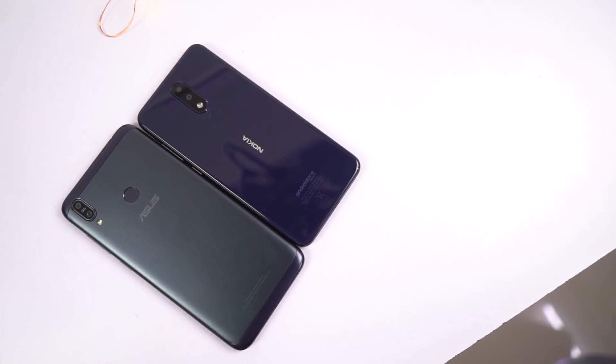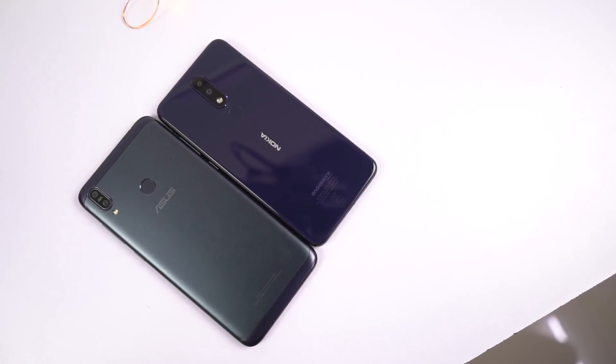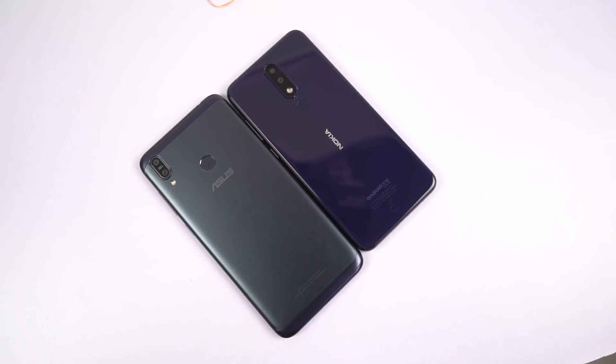What's up everyone, I am Nikhil from Greedy Tech and in this video, I will be comparing Asus Zenfone Max M2 with the Nokia 5.1 Plus.